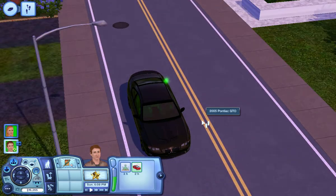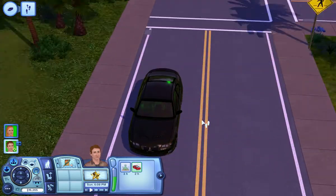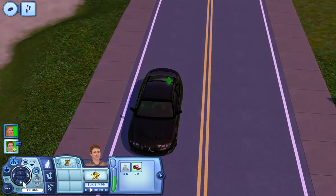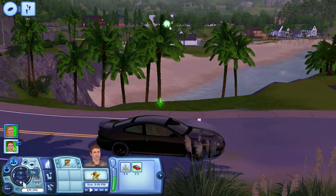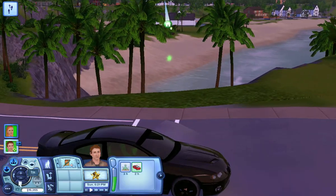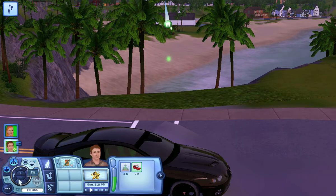Look at how quickly the car's textures loaded in. It's a very good looking car. Definitely can't imagine the FBI driving it.